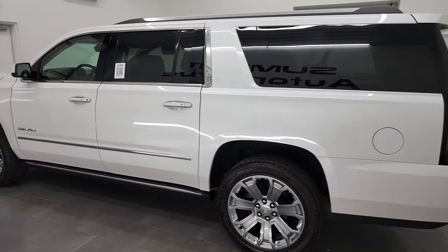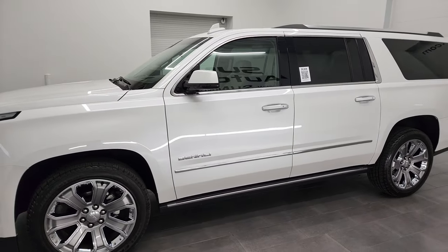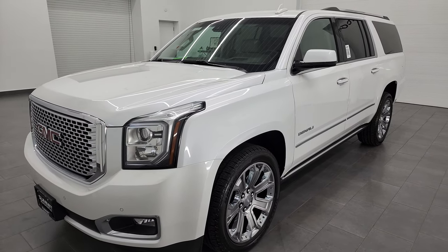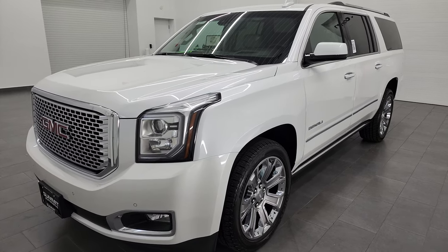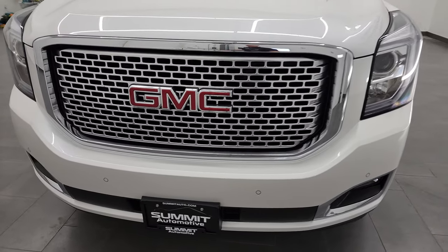This 2016 GMC Yukon XL has the 6.2 liter V8 gas engine, puts out 420 horsepower. This vehicle has been fully safetyed and inspected by our service shop, has a fresh oil and filter change, all the fluids have been checked and topped off, and this vehicle is 100% ready to go.